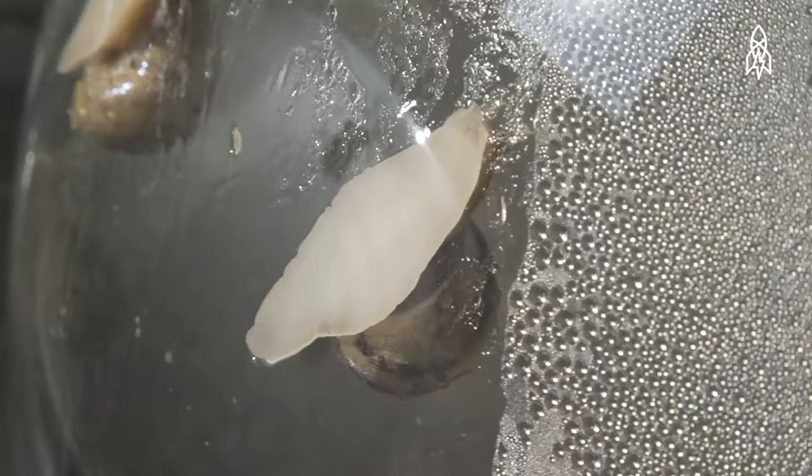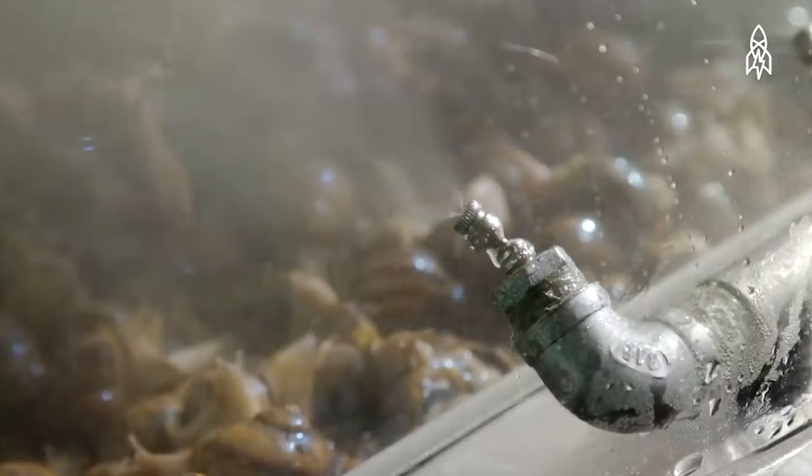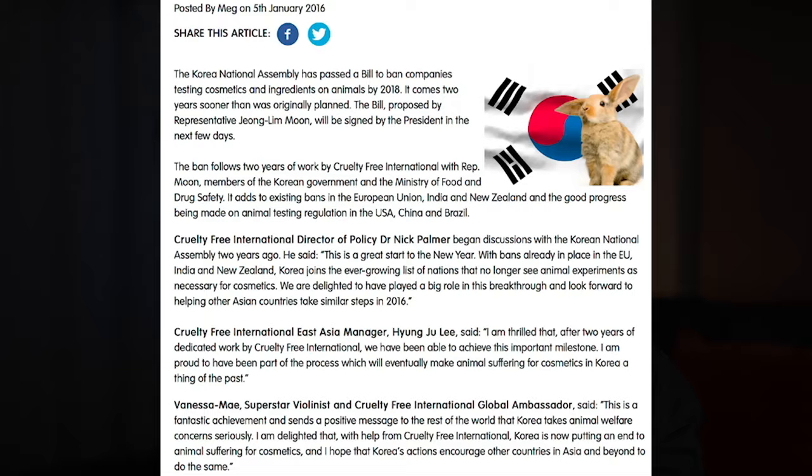All skin types can use it because snail slime is gentle without irritation. And if cruelty is a concern to you, according to the brand, the snail mucin is obtained in a very snail-friendly way, as optimal mucin production occurs when the snails are well-rested and content. No snails are hurt during the collection process. In fact, it is prohibited to manufacture, distribute, and sell products that have undergone animal testing in Korea.